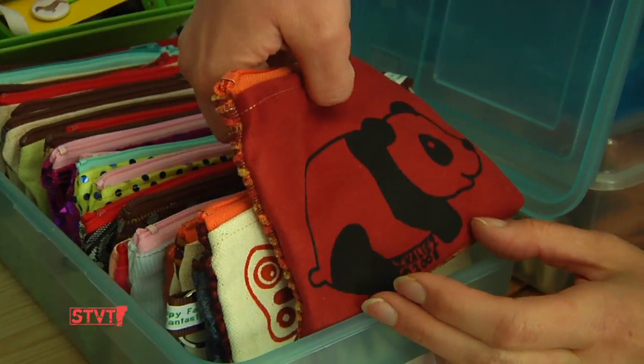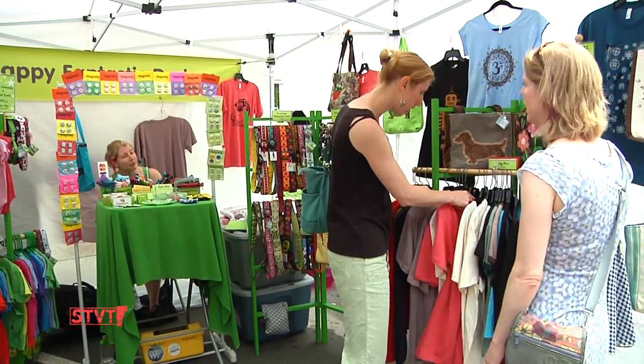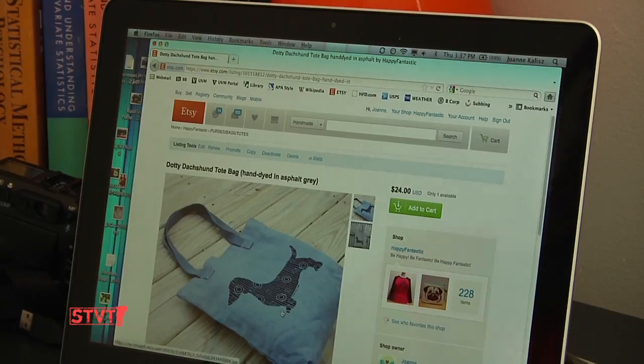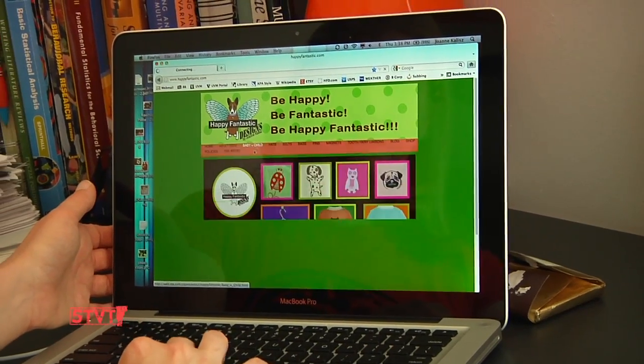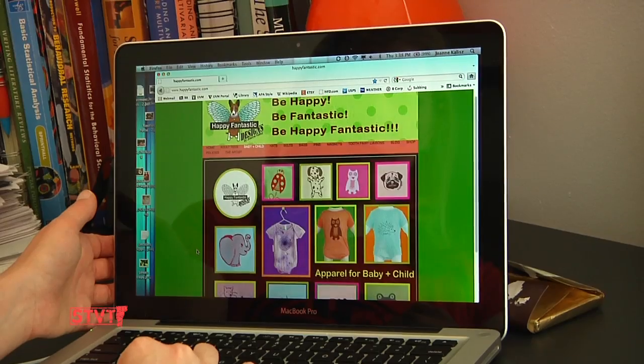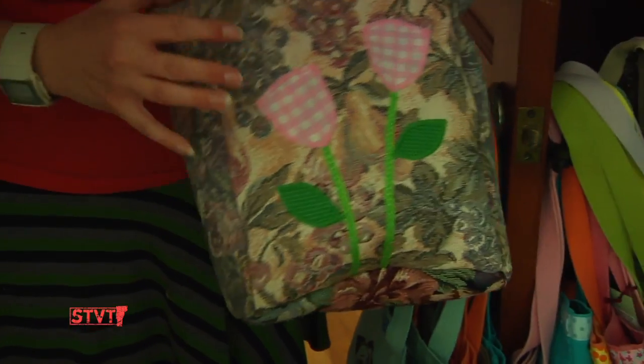Tote bags, change purses have been a huge hit. Slowly making my funky art market job more of a business. Being more green, more environmentally sound and sustainable — and I'm doing pretty good on that front given all the scrap fabric I've been using.